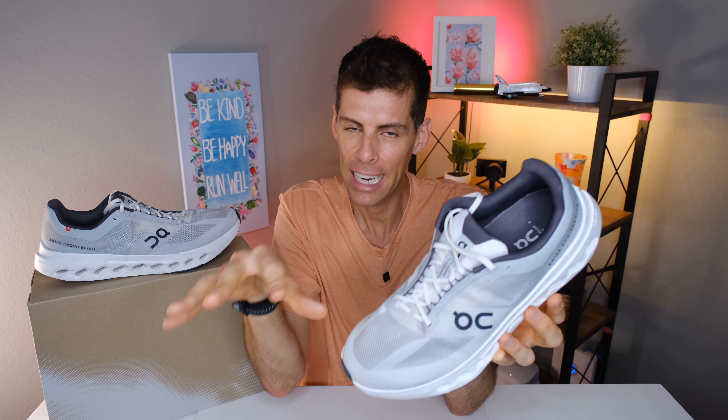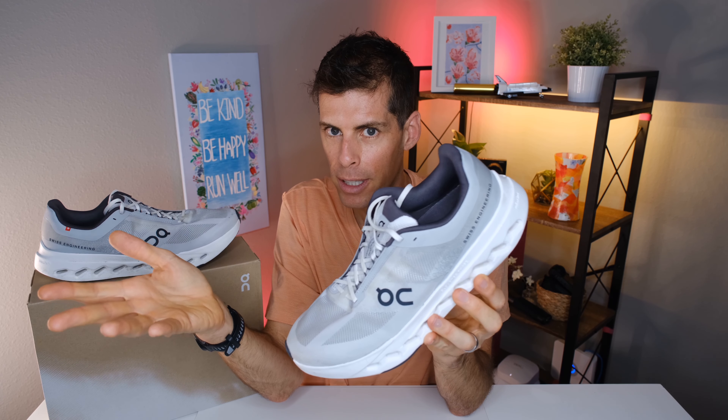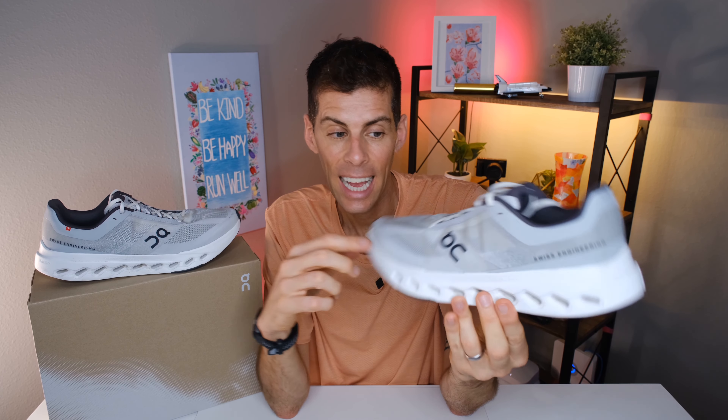Right up front, I think the On Cloud Surfer Next is going to be for a specific type of runner, or at least a runner with specific preferences — and those preferences are generally not the way running shoe trends are tending to go. We'll get more into that in a second.